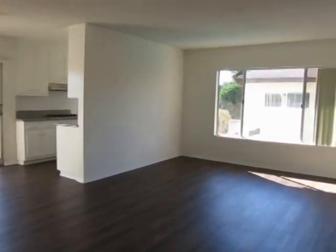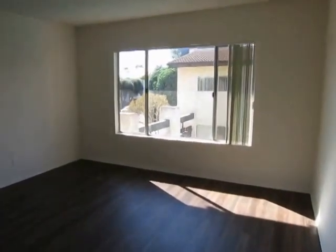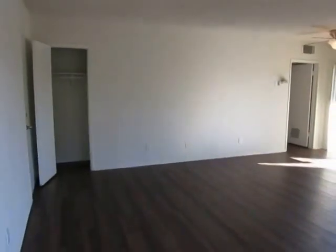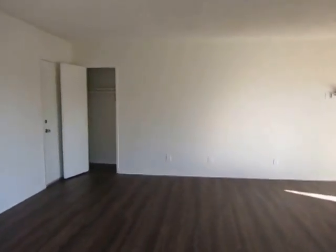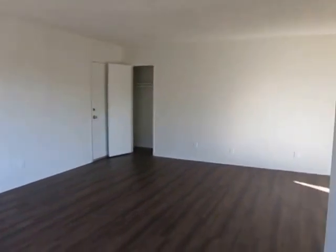This video is for a one-bedroom, one-bathroom apartment located in Sherman Oaks, California. It is conveniently located near North Hollywood, Studio City, Valley Village, and has easy access to the 101 freeway, in close proximity to Notre Dame High School.